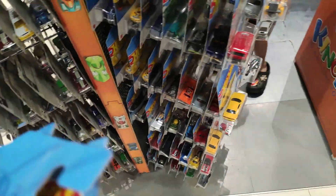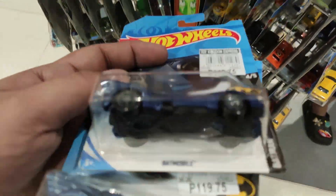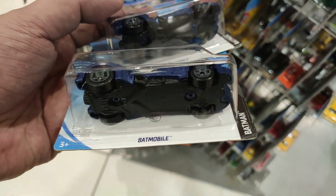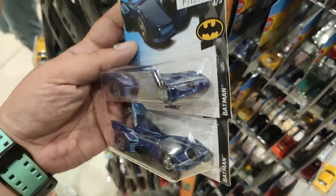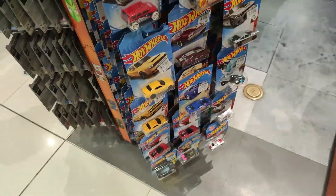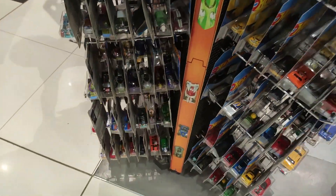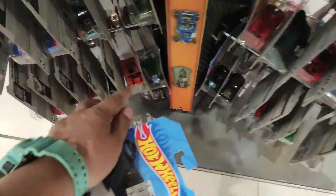These are Batmobiles, so these are way cool. I never thought I'd find more of these. The last time I actually found one was about two years ago, if I'm not mistaken. Check out the regular treasure hunt Batmobiles — way cool, love this casting, especially this being a regular treasure hunt.